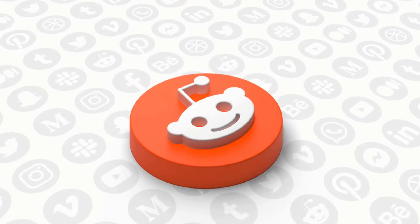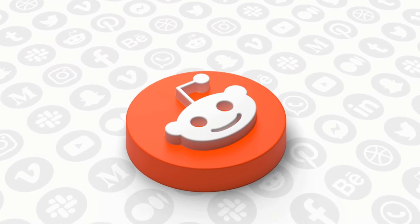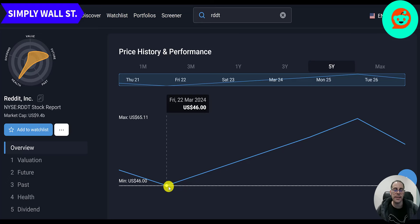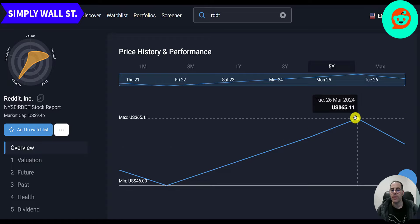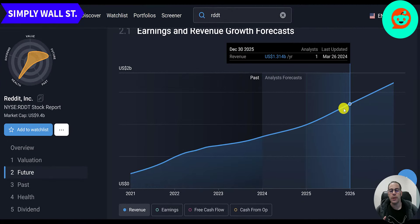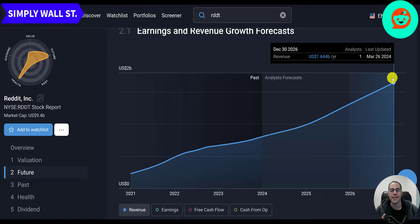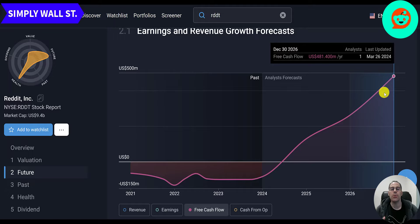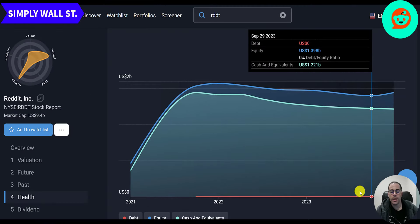Let's take a look at the company on Simply Wall Street. Last price is 58, market cap 9.4 billion. Reddit operates a website that organizes digital communities based on specific interests, enabling users to engage in conversations by sharing experiences, submitting links, uploading images and videos, and replying to one another. Founded in 2005, headquartered in San Francisco. Their lowest stock price was March 22nd at $46 and the highest was $65 on March 26th. Simply Wall Street values the company at $123 and says it's 53 percent undervalued. Their revenue projection for 2024 is 1 billion, 2025 is 1.3 billion, and 2026 is 1.6 billion. Free cash flow projections are 128 million for 2024, 261 million for 2025, and 481 million for 2026.